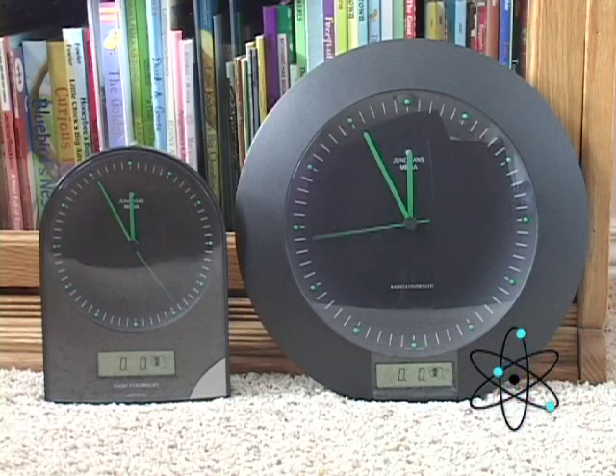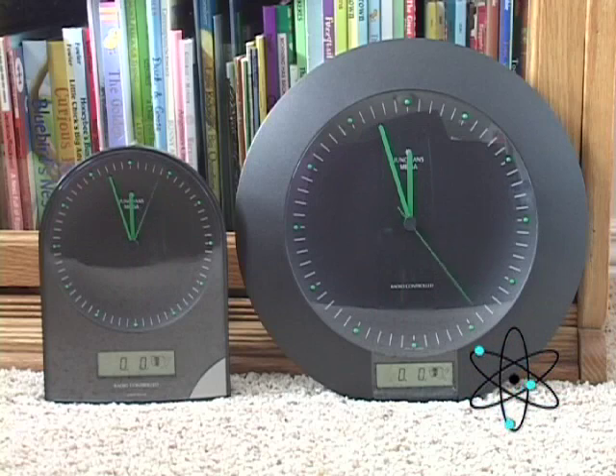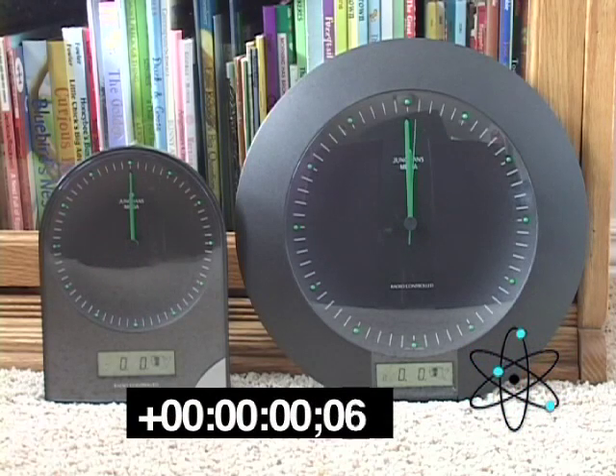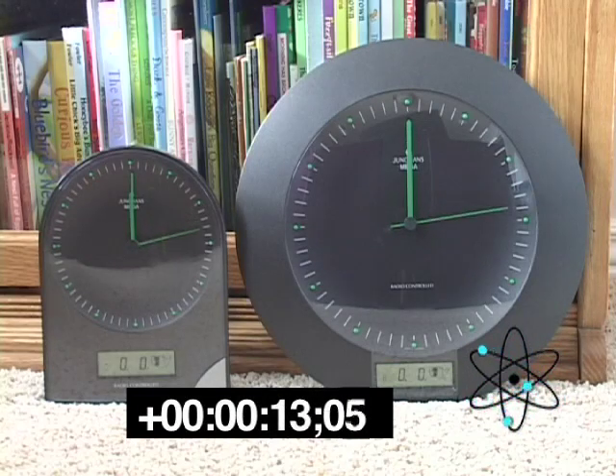We'll see how much time it takes them to set themselves to the right time. I've set them so that they would basically be setting themselves at the same time, going from the same starting point. I've turned on a timecode reader so that we can see exactly how long it's going to take for these clocks to process the information and begin to set themselves.